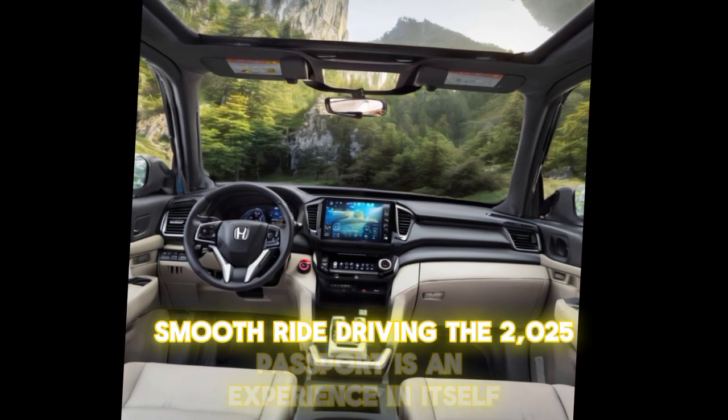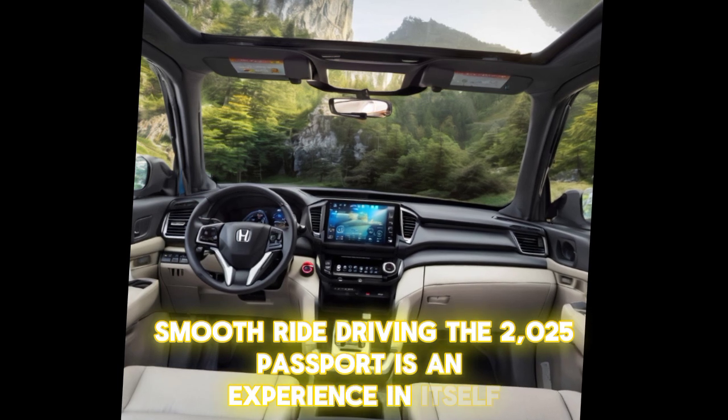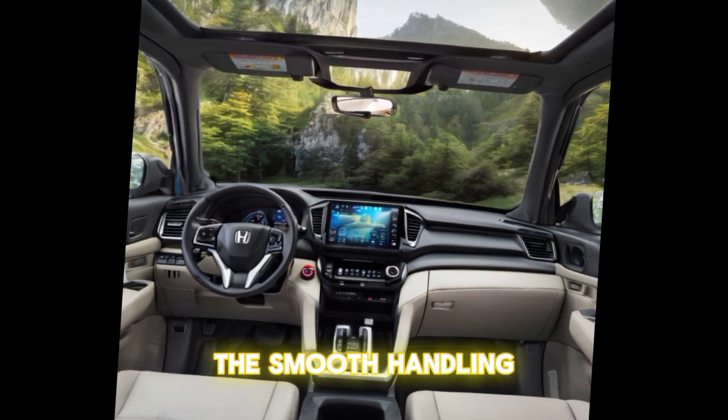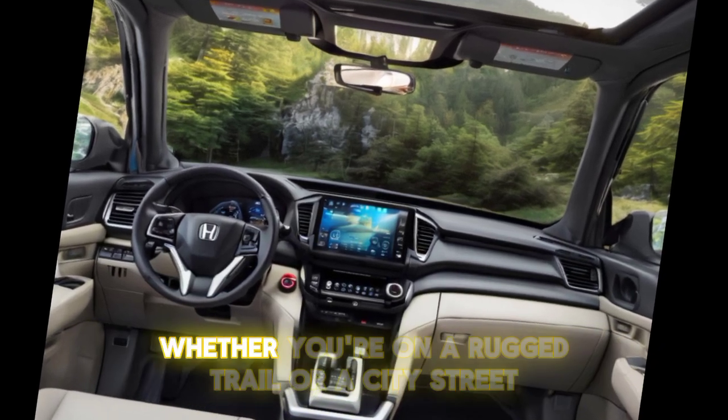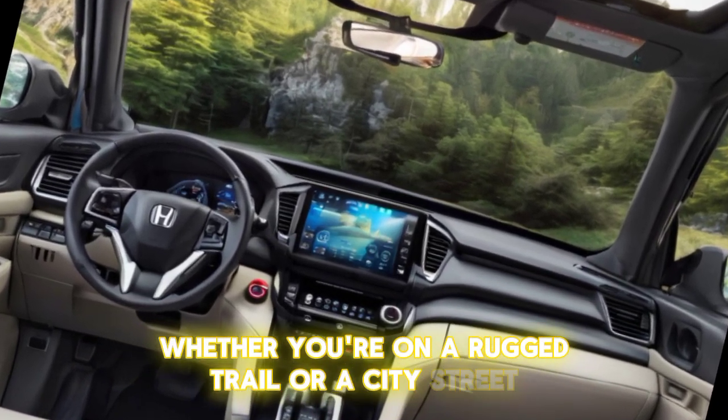Driving the 2025 Passport is an experience in itself. The smooth handling, responsive steering, and quiet cabin make every drive enjoyable, whether you're on a rugged trail or a city street.